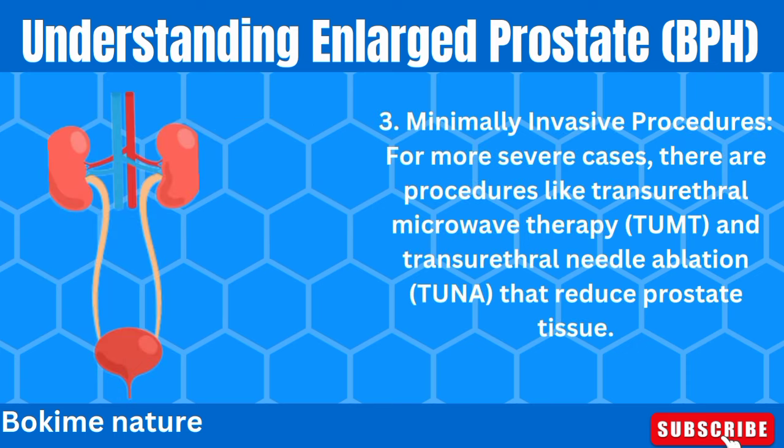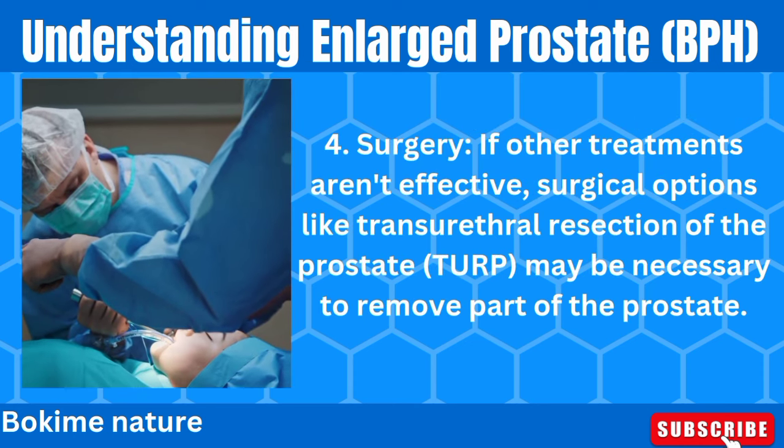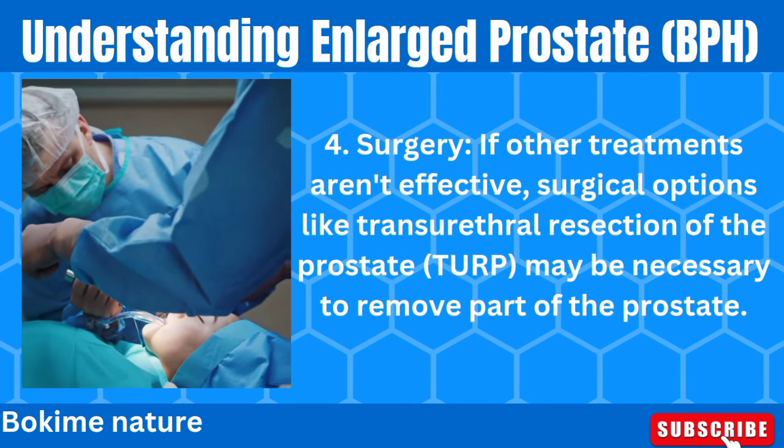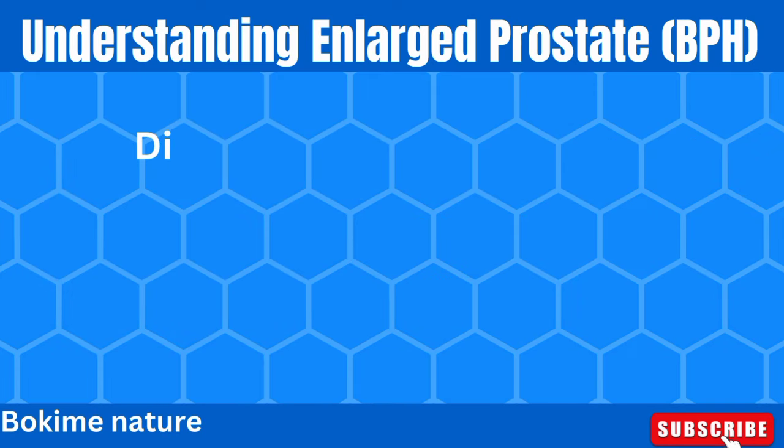For minimally invasive procedures, more severe cases may be treated with Transurethral Microwave Therapy (TUMT) and Transurethral Needle Ablation (TUNA), which reduce prostate tissue. If other treatments aren't effective, surgical options like Transurethral Resection of the Prostate (TURP) may be necessary to remove part of the prostate.